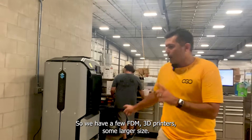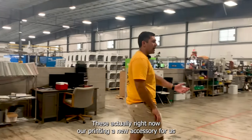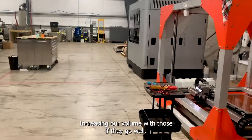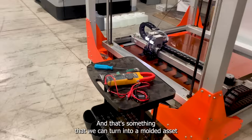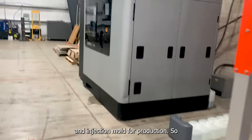We have a few FDM 3D printers, some larger size. These right now are printing a new accessory called the bucket collar. We're increasing our volume with those, and if they go well it's something we can turn into a molded asset and injection mold for production.